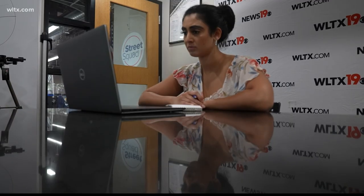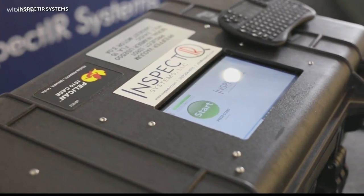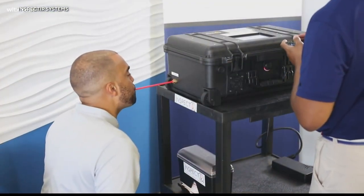Dr. Hayes says results come back in under 3 minutes, and the machine — the size of a carry-on suitcase — can do 160 tests a day. As long as the numbers are low, this test is pretty reliable at ruling out a COVID infection. However, it will miss COVID infections in 8 out of 100 people.